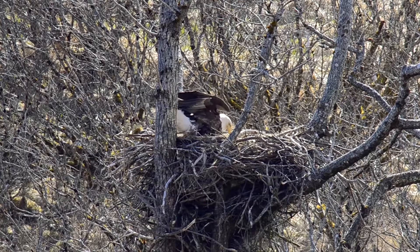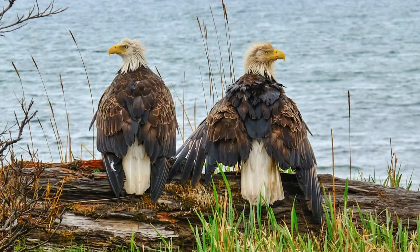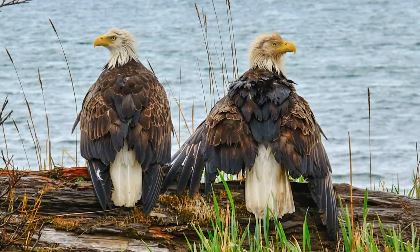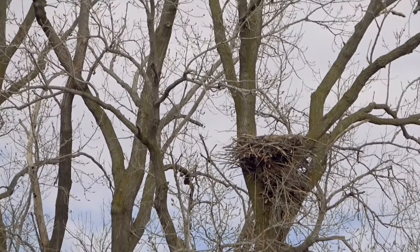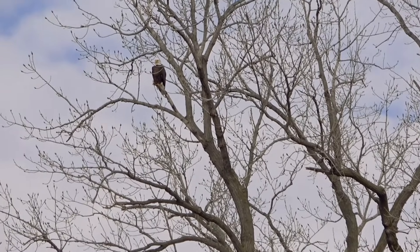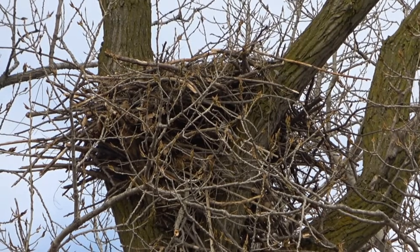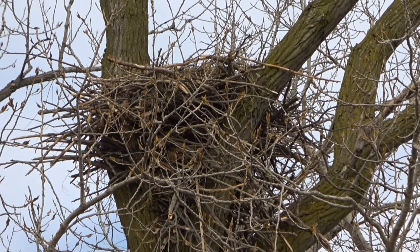They start building their nests in the spring, and in Alaska this most commonly takes place in the month of April. It takes a pair of eagles a minimum of around two weeks to build their bowl-shaped nest, but it may take as long as several months. Eagles build their nest in a section of a tree that has little to no cover above them for easy access in and out.